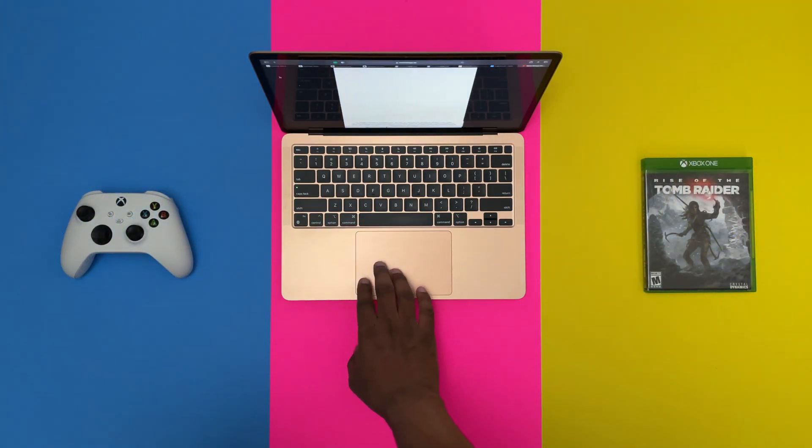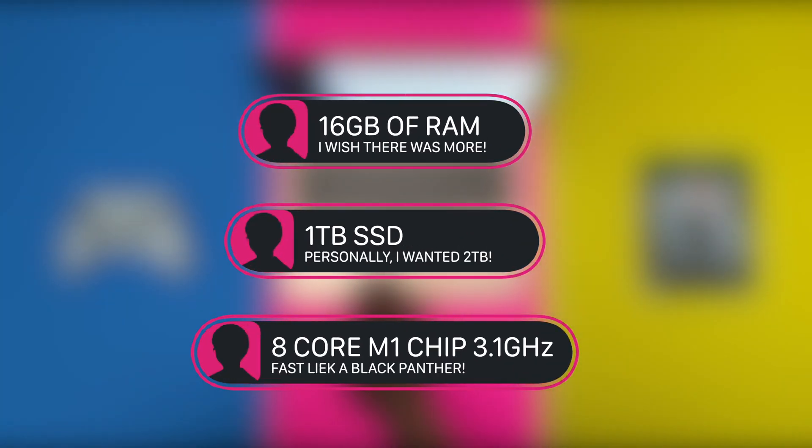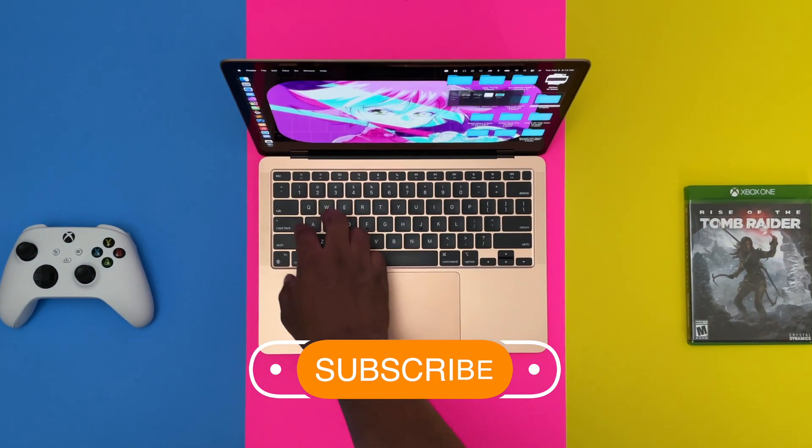The specs that I have are 16 gigabytes of RAM, 1 terabyte of storage, 8-core CPU, and 8-core GPU. Some of you might ask how I got 8 CPU and GPU cores on the M1 MacBook Air, because on Apple.com it only says 7. Well, if you upgrade the storage to 512GB or if you upgrade the RAM to 16 gigabytes, you will get that extra core — so it would be the same as the Pro.